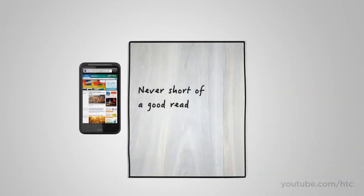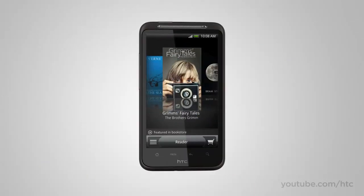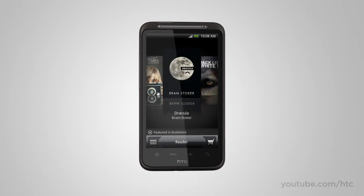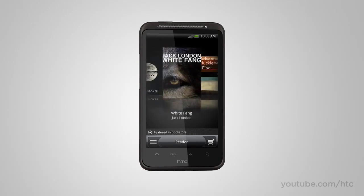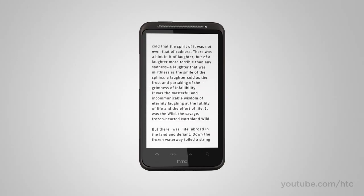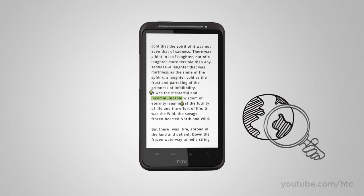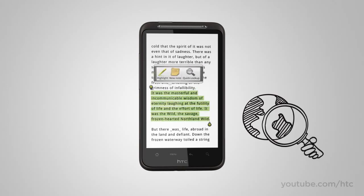How many times have you promised yourself to read a little more? Carrying books around is a drag — not anymore. The HTC Desire HD gives you a shelf full of classics and access to more books online. And if you run into a word or phrase that sparks your curiosity, just highlight the text and use Quick Lookup to get more info from Google Dictionary, or related content from Wikipedia, Google, or YouTube. Quick Lookup also works in email or the web.